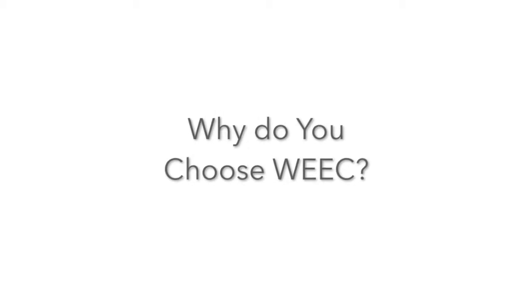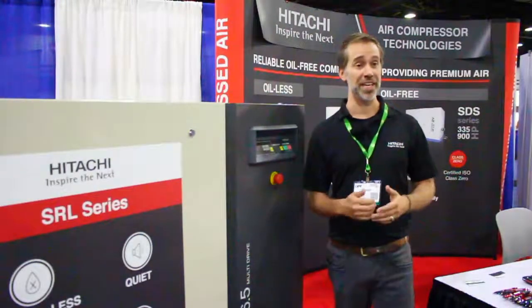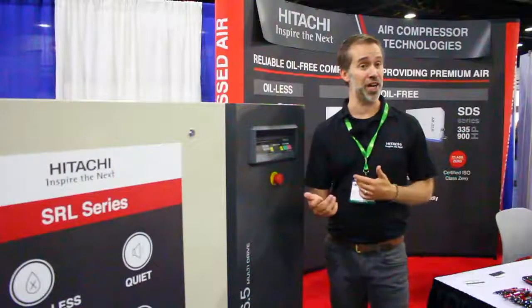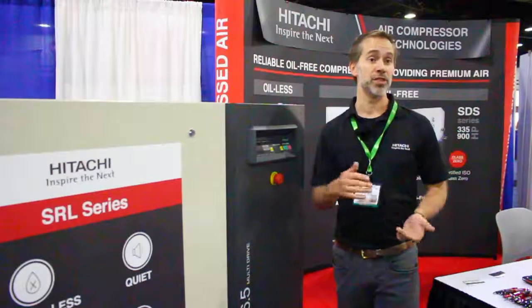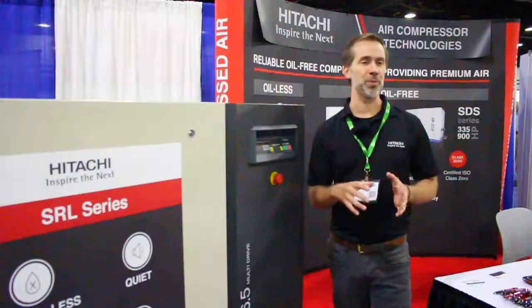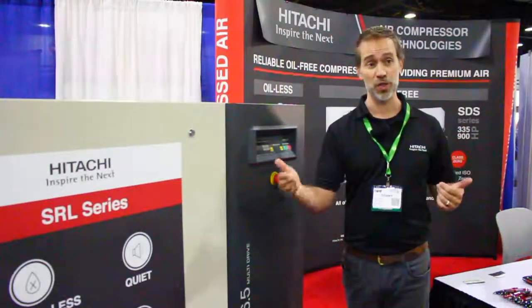People often ask why do you exhibit here? Many people have inherited compressors — they bought the right compressors they needed 10 years ago. Their production has either increased or decreased, or the air demand has changed, and now they may be running a very large compressor using a lot of energy to make a very small amount of air, cycling a fixed-speed compressor on and off. So right-sizing your compressor now can easily pay for itself with the energy you would save over even a year or two or three.